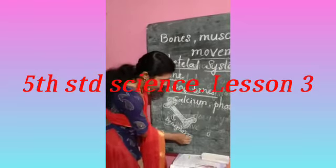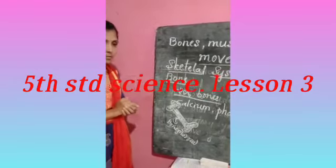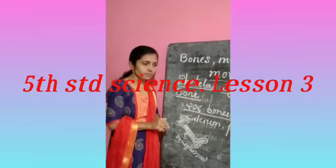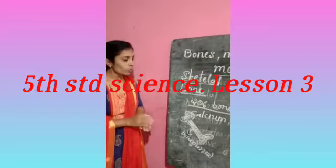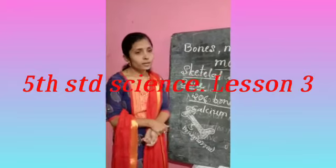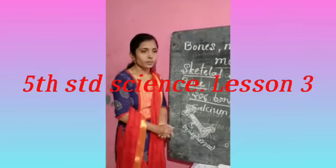Bone marrow — what is the work of bone marrow? The bone marrow produces different cells — blood cells. In my next video we will continue this chapter. Thank you.